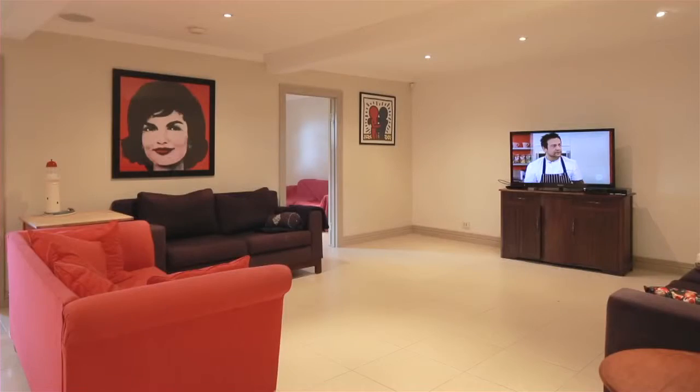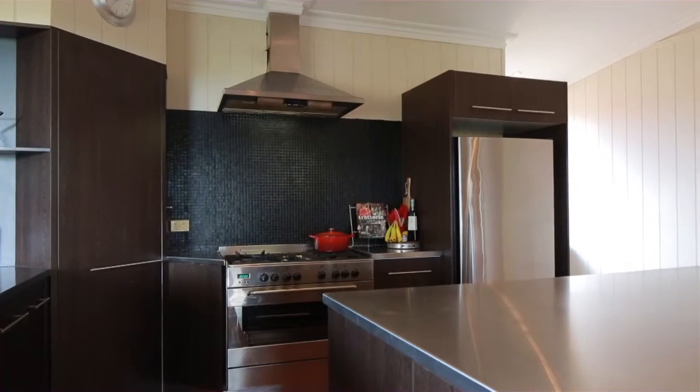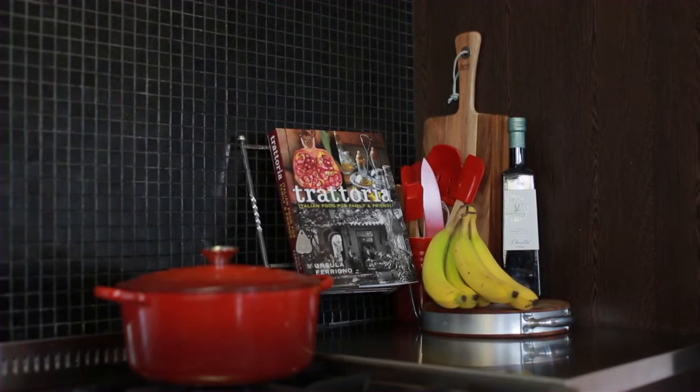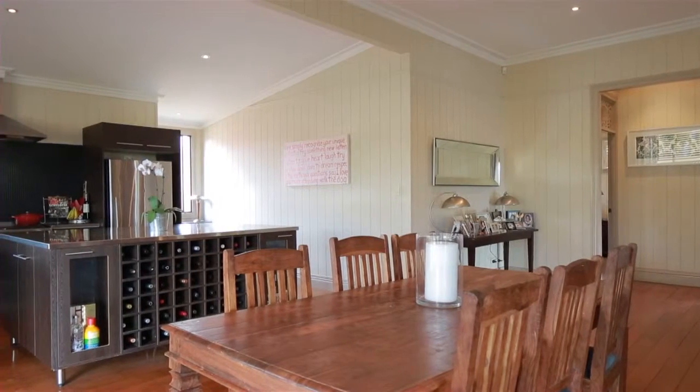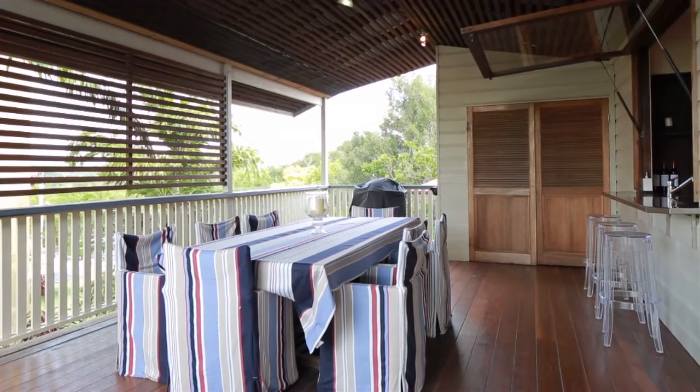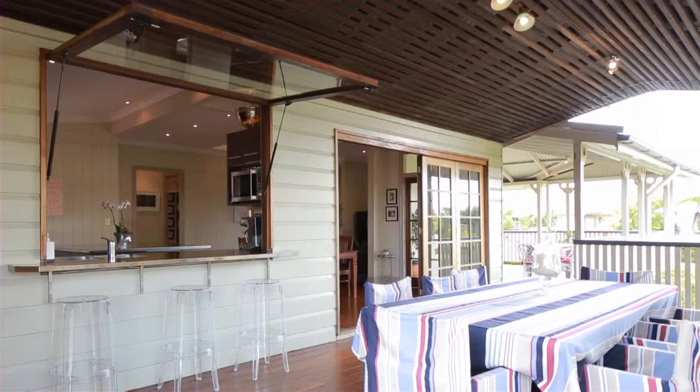Spanning two spacious levels, the open plan living across the top floor encompasses the large modern kitchen with the lounge and dining extending through to the entertaining deck, complete with a soaring pitched roof line — making for a picture-perfect setting for al fresco dining, year-round entertaining and relaxing.